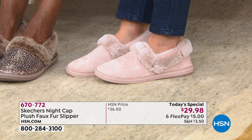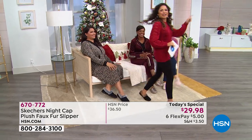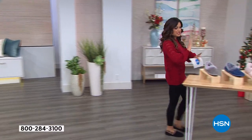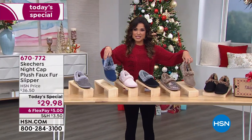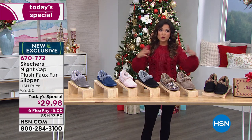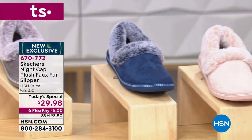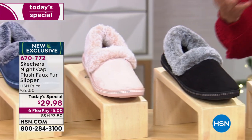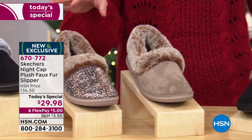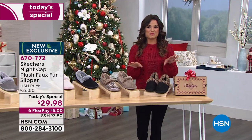The navy — we're down to about 200 of those left. We also have the charcoal gray and an all-taupe option. One of the things I love is the sizing: it's like actual shoe sizing, six through eleven with half sizes. We have medium or wide width available, for today only until midnight, at $29.98. Our flex payment is just $5 to get these home. And we have a great promotion — any of you with the HSN credit card, I have a coupon code for you.